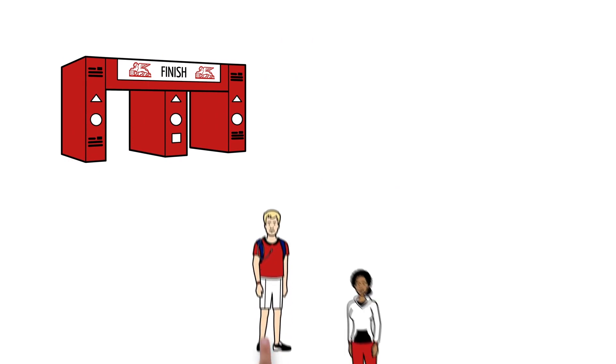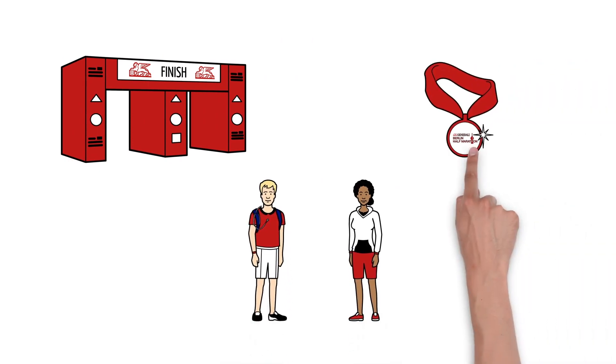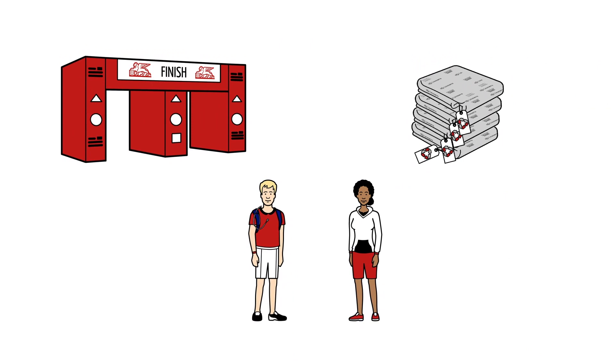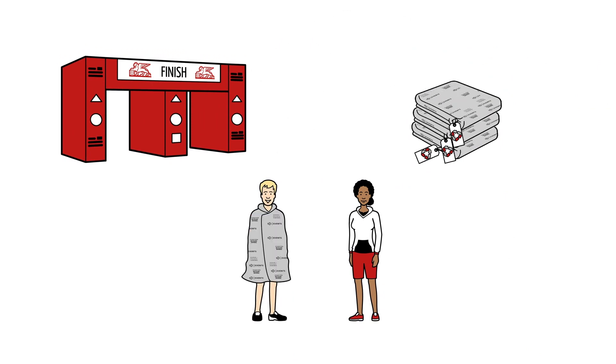In the finish area, Tom and Lisa receive their well-earned medals. They are also offered a foil blanket made of recycled material. If you are cold, don't hesitate to take one, because your health is important to us. But if you don't need one, turn down the offer, and we can save the unused foil blankets for the next event.